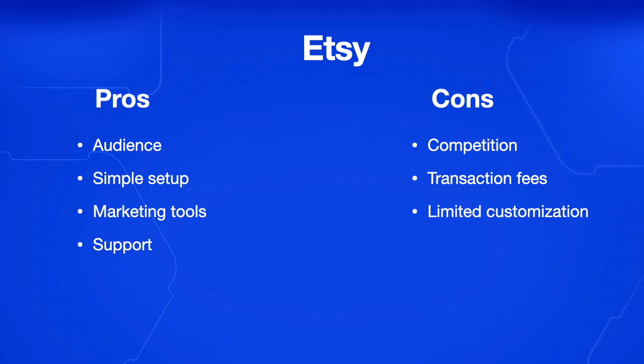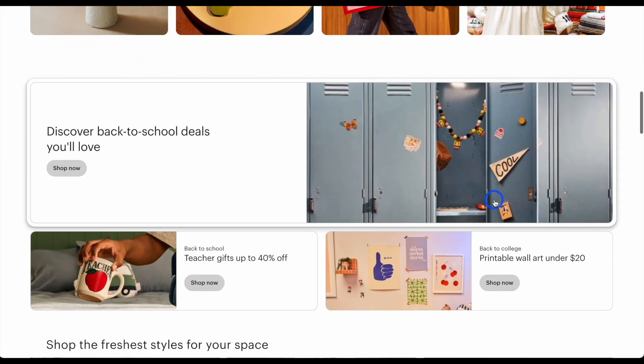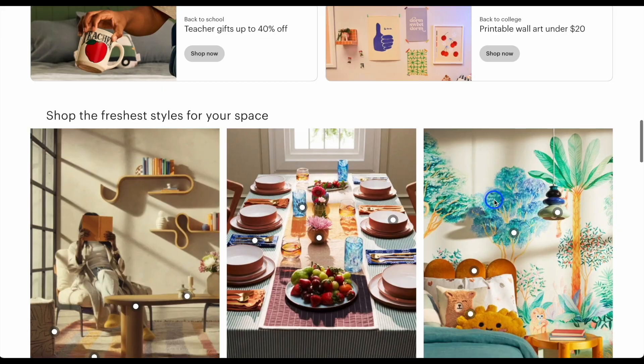The listing fees on Etsy can be quite high, and there are also transaction fees built in. There's also limited customization and branding. Another thing to note is that it's not on your own website — you don't control this platform. It is on somebody else's website, which means you have to adhere to their terms and conditions, and they can change those terms and conditions at any time.